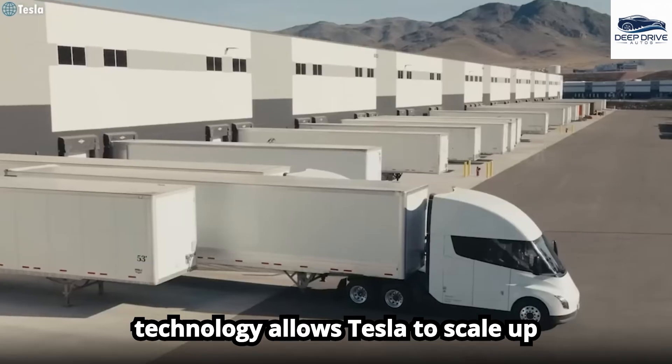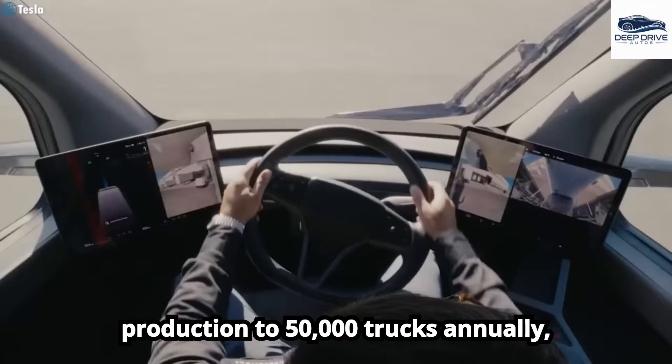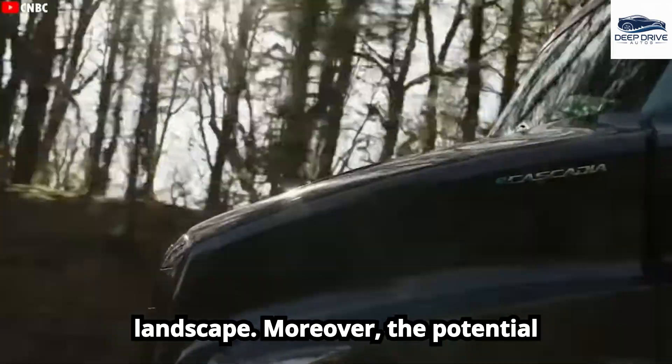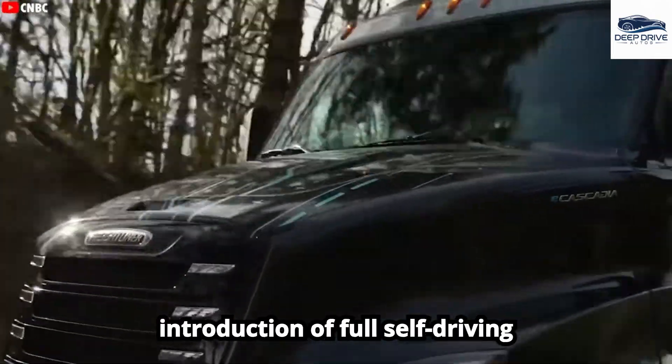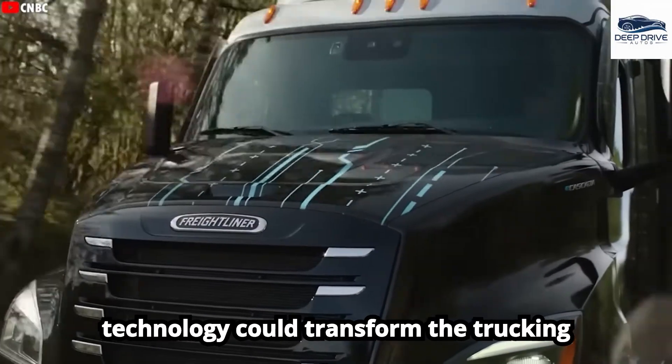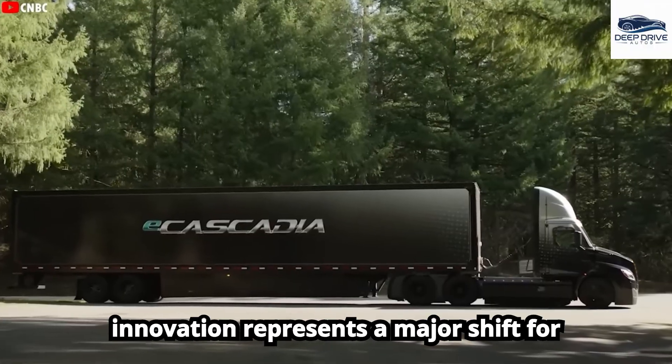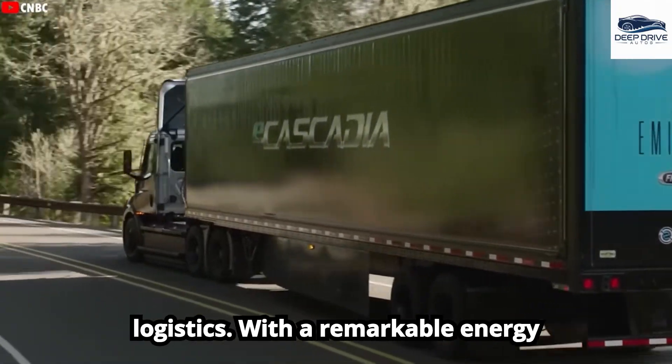The Gigapress further enhances production efficiency by cutting down manufacturing time and costs. This state-of-the-art technology allows Tesla to scale up production to 50,000 trucks annually, fundamentally changing the manufacturing landscape. Moreover, the potential introduction of full self-driving technology could transform the trucking industry, addressing driver shortages and elevating safety standards. This innovation represents a major shift for logistics.